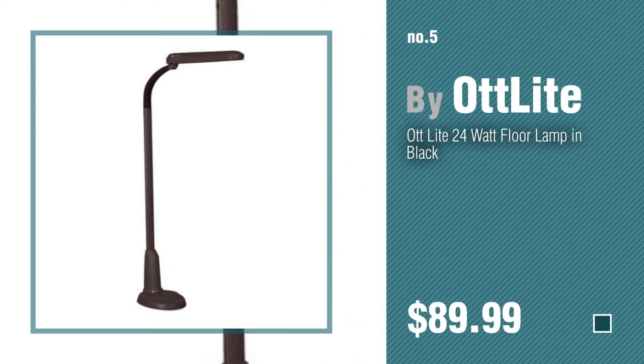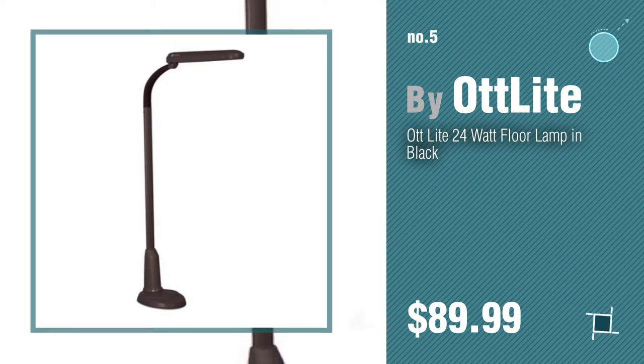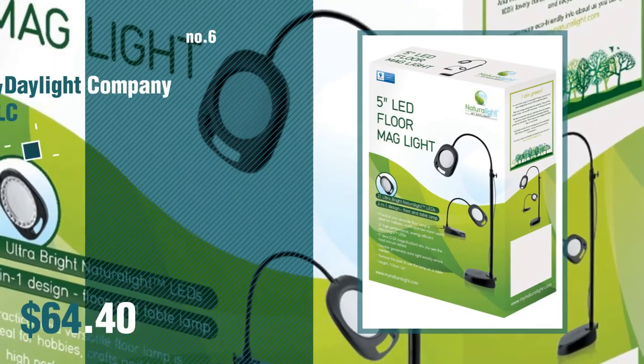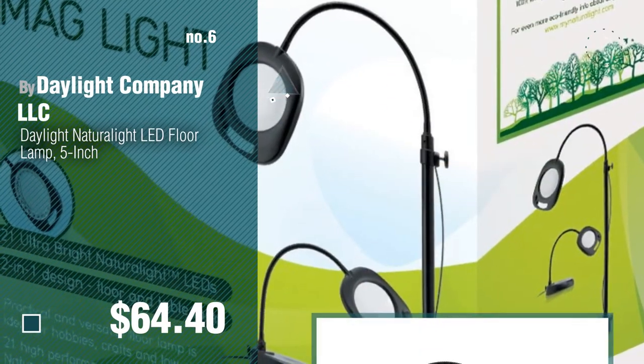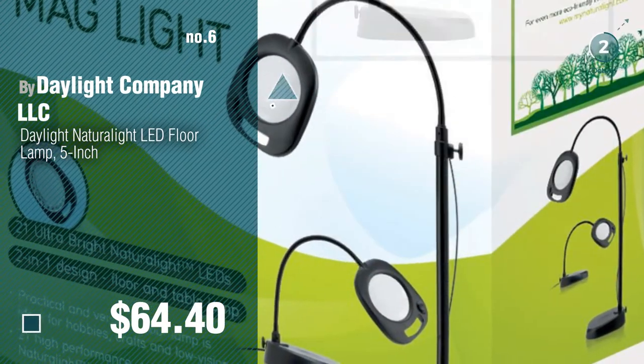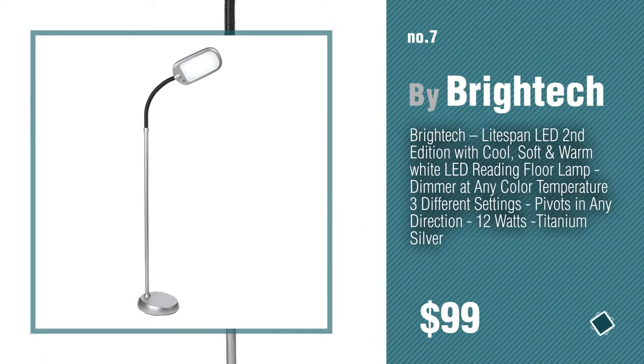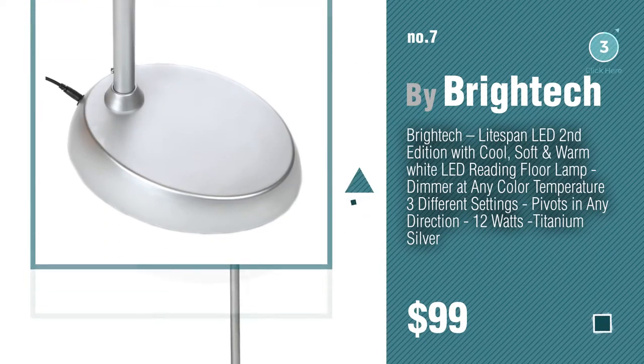Number five, also by Biot Light. Find these hot floor lamps at up to 70% off by clicking the info circle. Number six by Daylight Company LLC. Number seven by Britek — click the circle in the corner to find more amazing products and gift ideas.